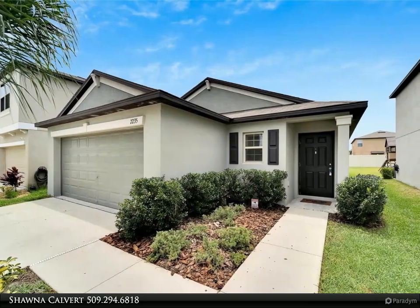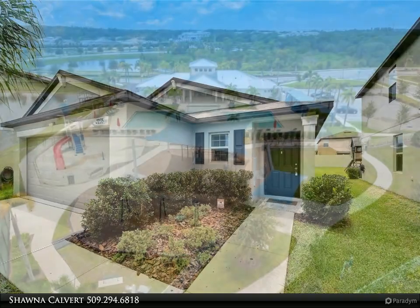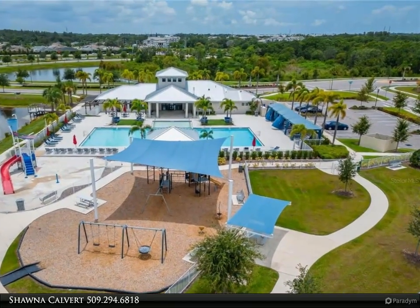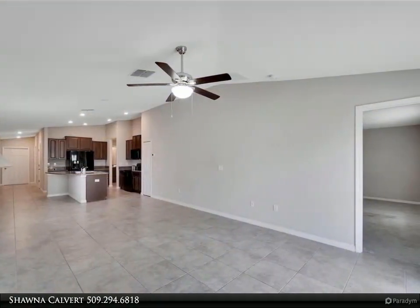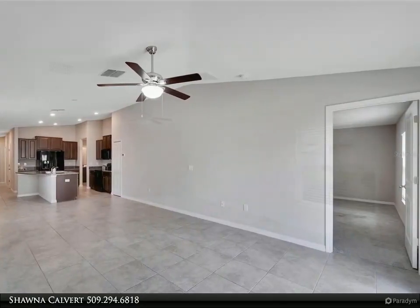Welcome to 7,235 Salt River Avenue, located in the highly desirable Cypress Mill neighborhood of Sun City Center, Florida. This immaculate turnkey home is ready for its new homeowner. Built in 2019, this home boasts three bedrooms and two baths, featuring a split bedroom plan for added privacy.